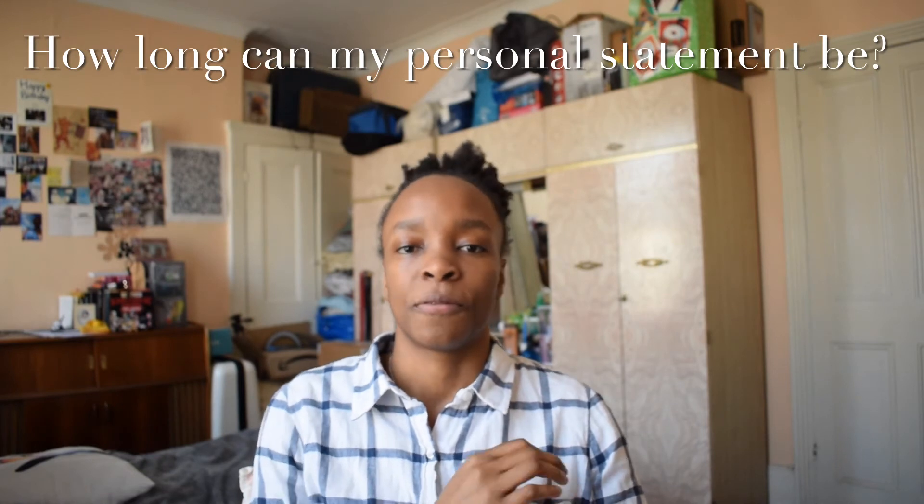Now, personal statements. For the undergraduate degree you only have 4,000 characters through UCAS, so bear that in mind — and since that one statement goes to all five universities, make sure it appeals to all of them, not just your top choice. For postgraduate, you write different personal statements for each university applied to directly. The length varies — I had one that was 400 words and another that allowed up to three A4 pages. My advice is to start with the shortest one, then expand for the longer ones.